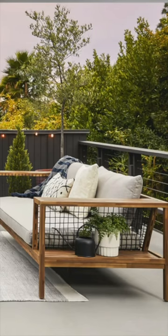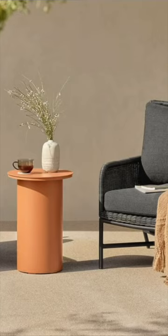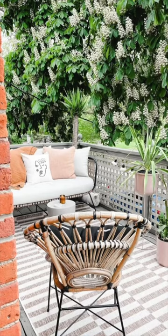Their site is so easy to shop and their furniture is beautiful. If you love Scandinavian or modern design, you'll really love it, and it usually comes at a really accessible price point for good quality furniture.